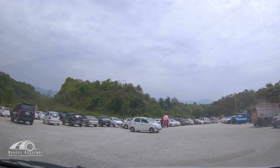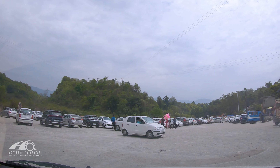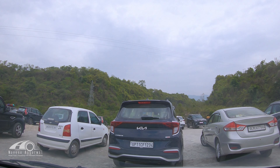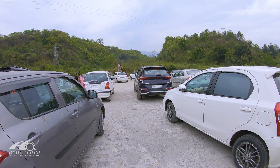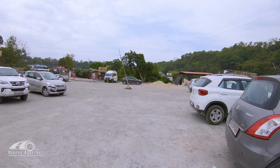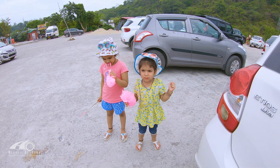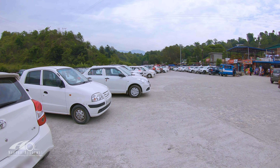We have arrived at Robber's Cave. The car is parked here and parking costs Rs. 40 per car. There is a large parking area available.